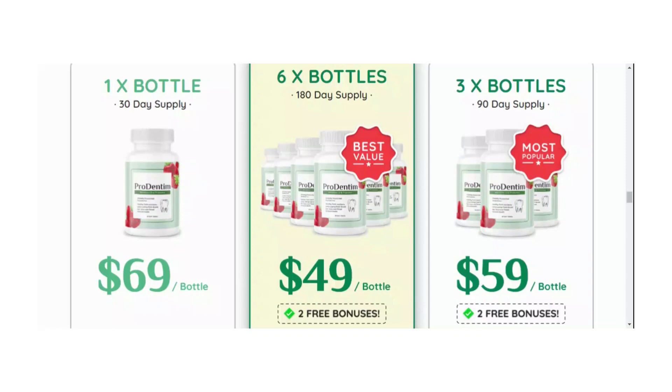Hi guys, my name is Rose and today I will tell you everything you need to know about Prodentum before actually buying the product. I also have two really important alerts, so pay close attention to what I have to tell you.